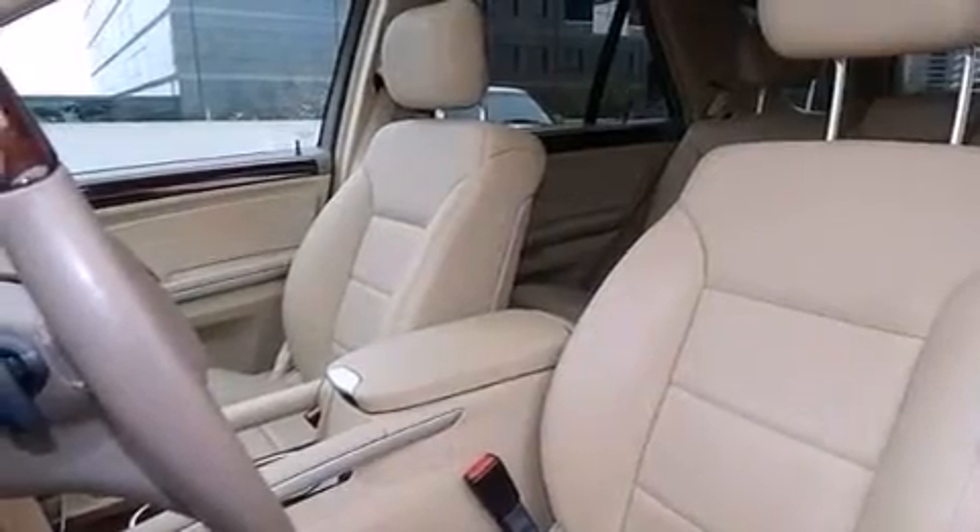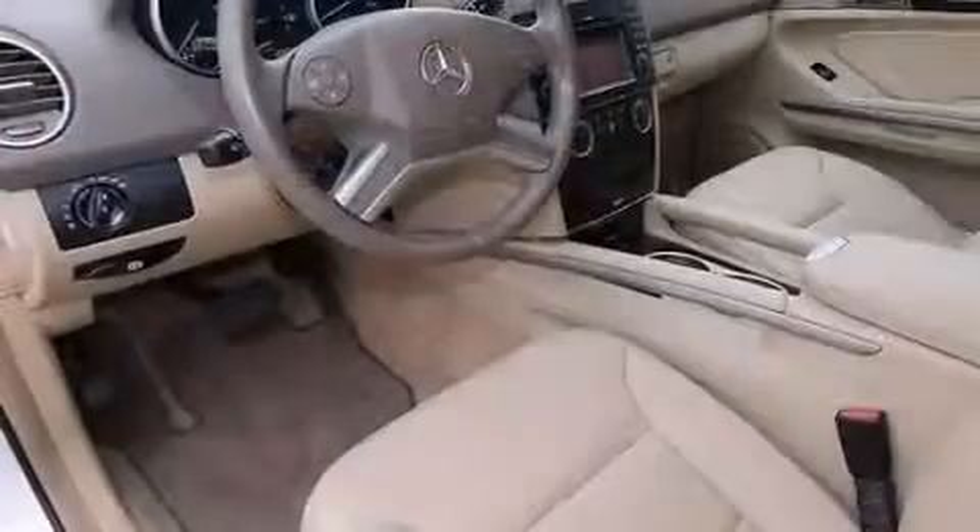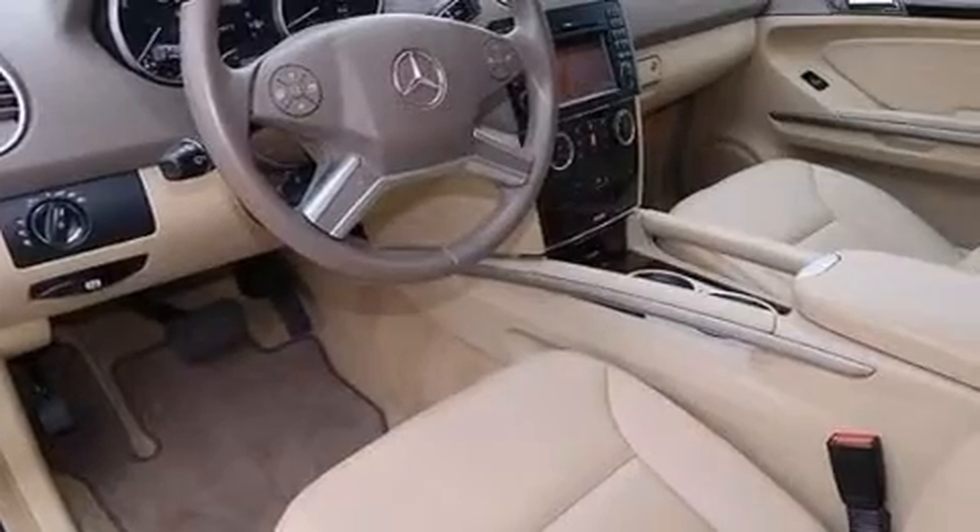Traction control and stability control systems, aluminum wheels, and blind spot assist.